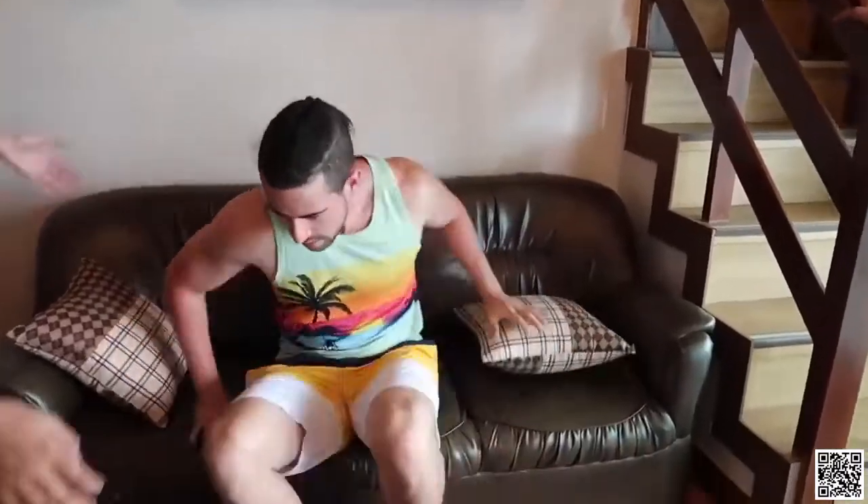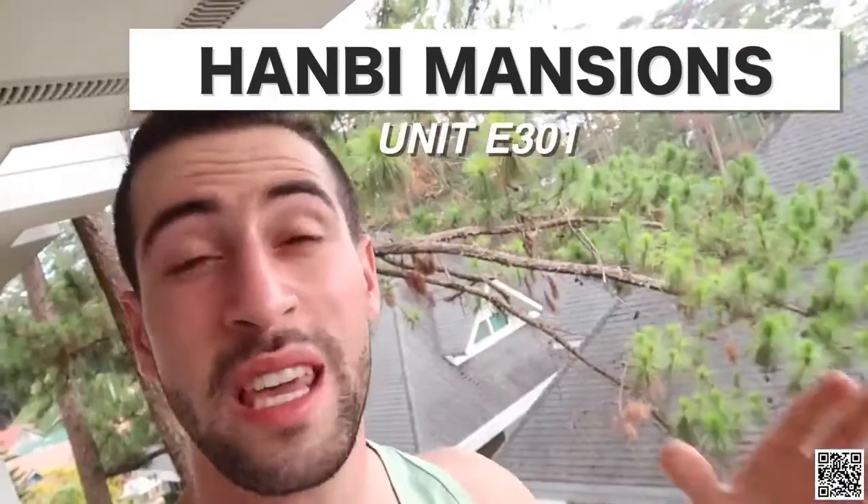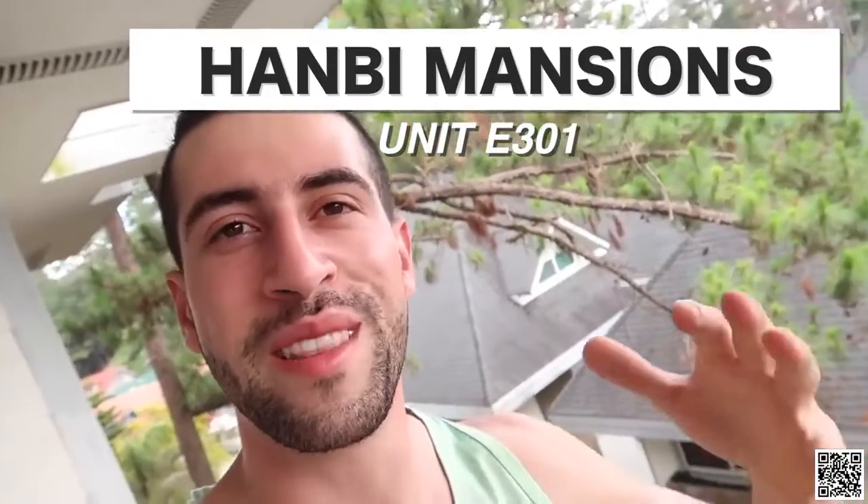It's okay in Baguio — E301. If you want to come and stay here in Baguio and you would like to know more details about this place, check the description box. I'll be leaving the name and the unit of this place so you can contact them.